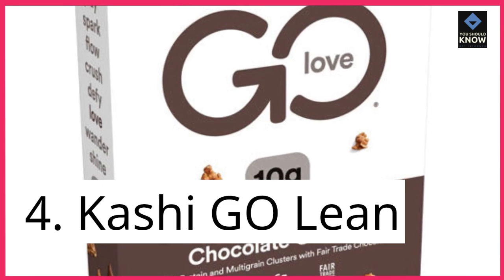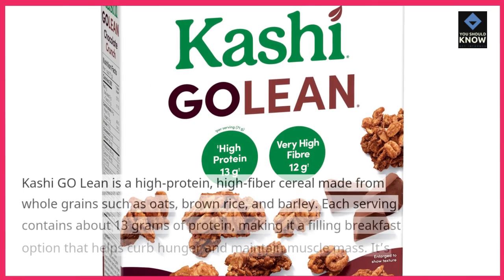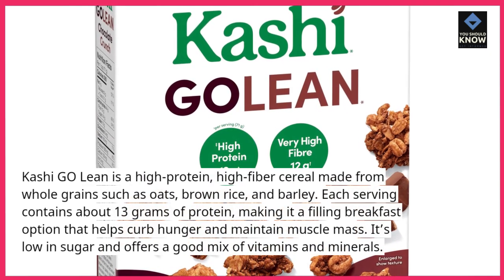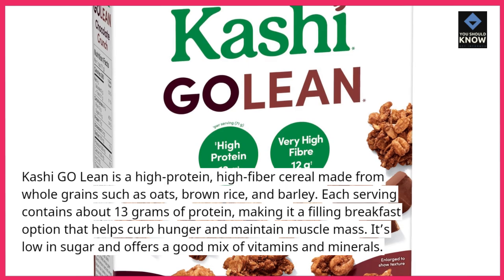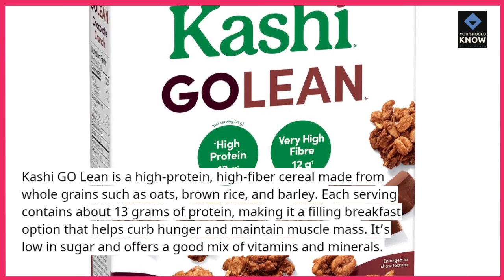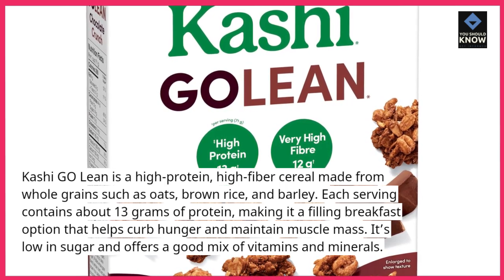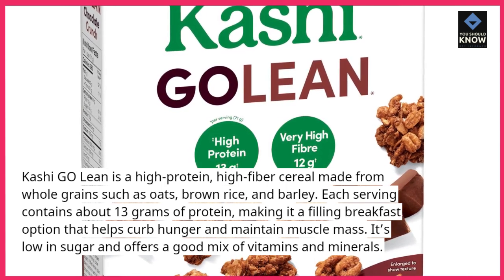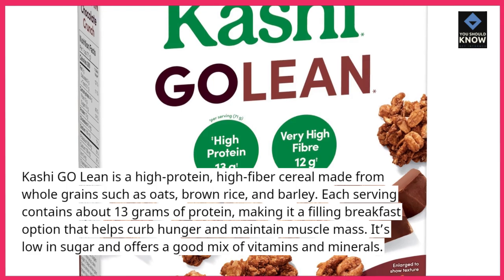4. Kashi Go Lean. Kashi Go Lean is a high-protein, high-fiber cereal made from whole grains such as oats, brown rice, and barley. Each serving contains about 13 grams of protein, making it a filling breakfast option that helps curb hunger and maintain muscle mass. It's low in sugar and offers a good mix of vitamins and minerals.